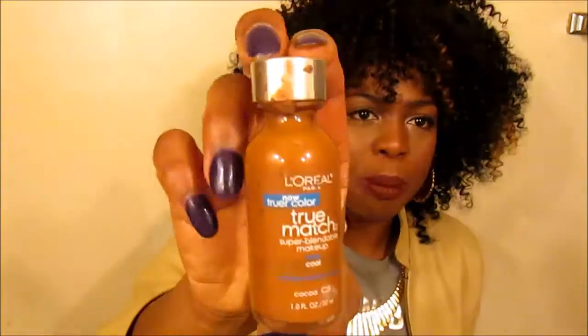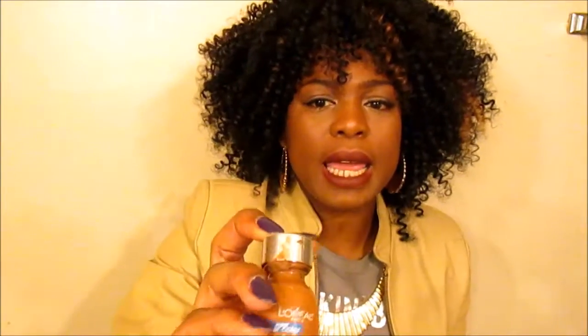Moving on to foundations. My top foundation is the L'Oreal True Match in shade C8 Coco. It goes on smooth, it matches my skin perfectly, and I really don't have to mix another foundation with it. It's super blendable and blends out seamlessly.